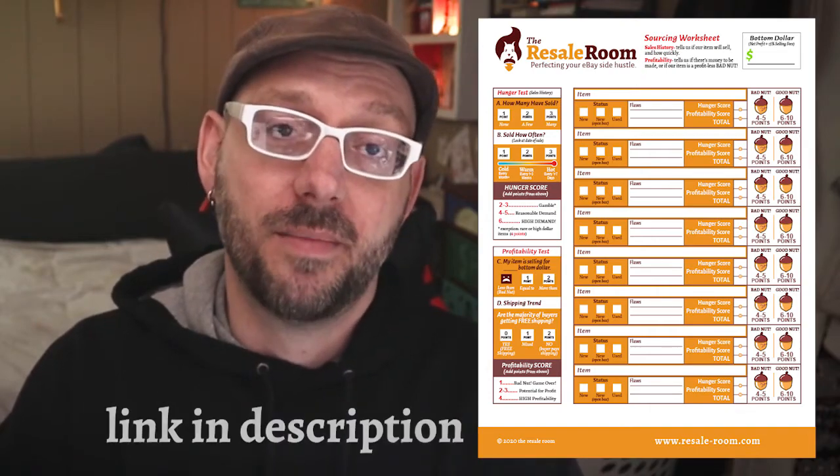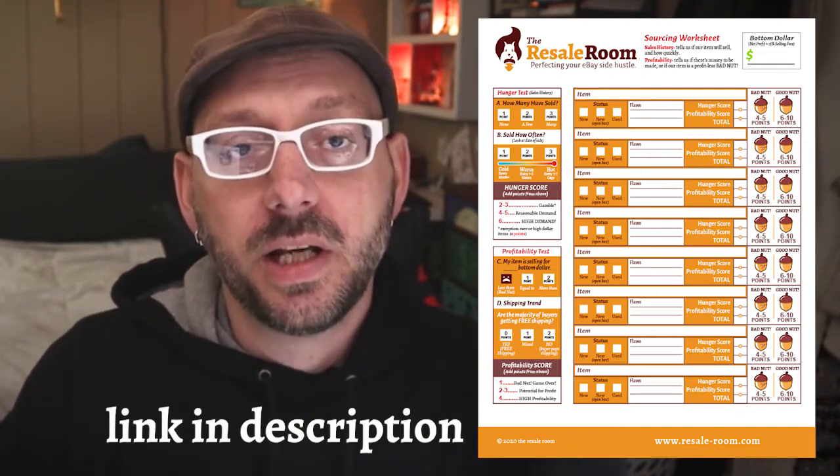That just about does it for us. If you're curious about whether your stuff is valuable, you can put it to the test with the free sourcing worksheet — you don't need to know anything about eBay to use it; I'll walk you through it step by step. Just click the link in the description to get your free worksheet. Thanks for spending some time with me today — leave any questions in the comments and I'll talk to you soon.